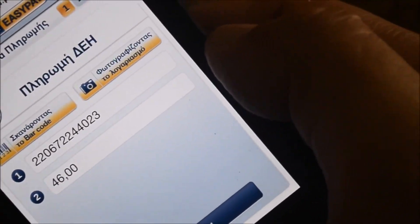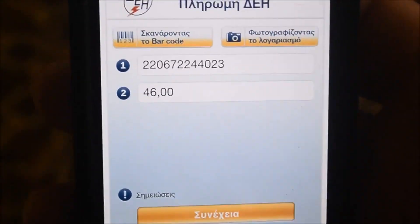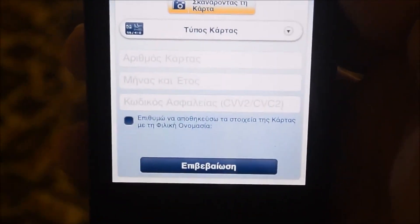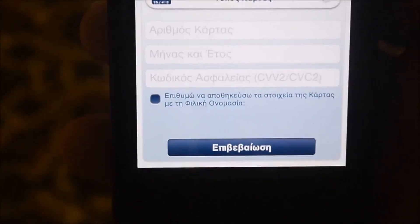Now I have to get the details of the ID and the amount I have to pay for. I will show you the details of the file, which is very easy to get.